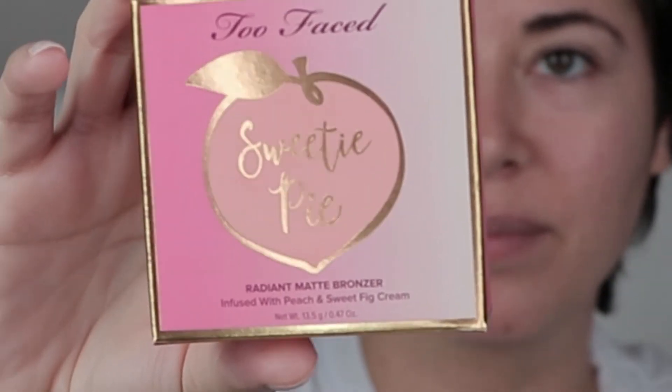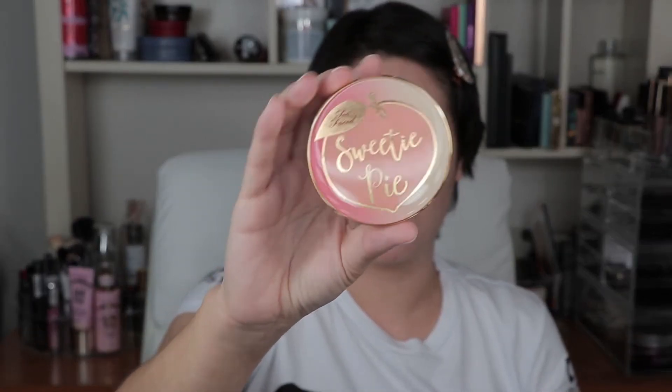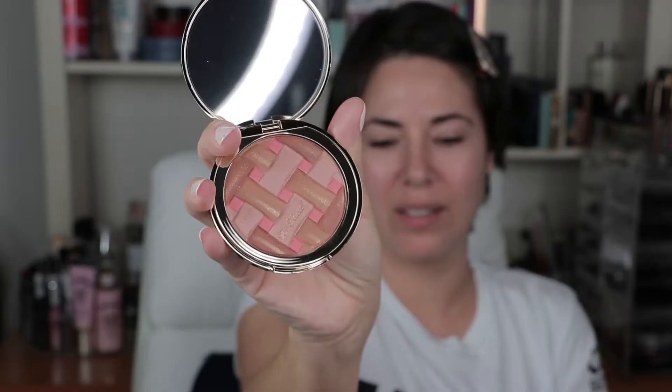Another thing I got and haven't opened is this one called Sweetie Pie. It's supposed to be a bronzer. It was $10.99, and I believe this one is like $30. It's really cute packaging. I think I opened it at the store to check if it was swatched. It is really pretty - it's supposed to be all in one, just a little bit of everything. Too Faced really loves shimmer - there's shimmer on everything, on most of their bronzers. I like shimmer anyway.